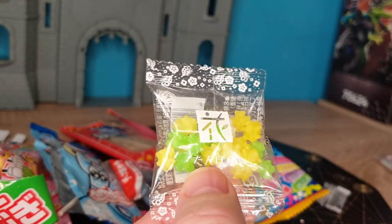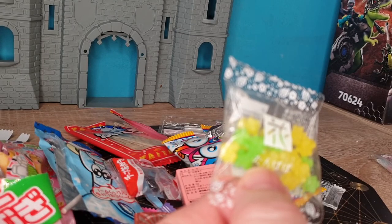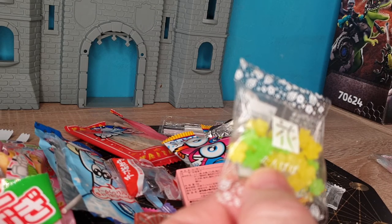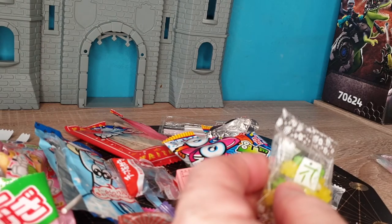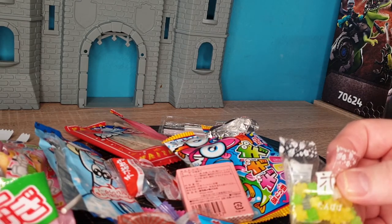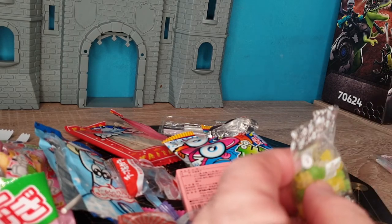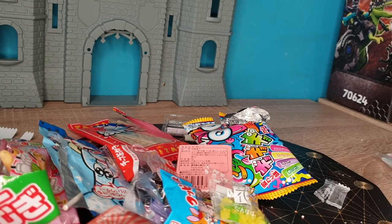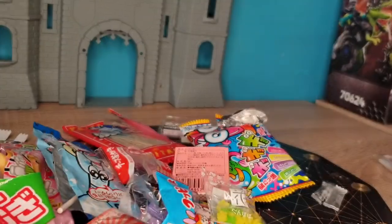Let's see if we can find out what these things are. I can't really figure out what they are from the label. Again, they're just little hard candies. Again, there's not much flavor there — it's mostly just sugar flavor.